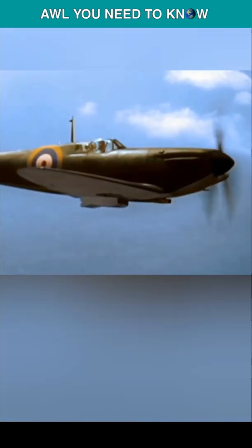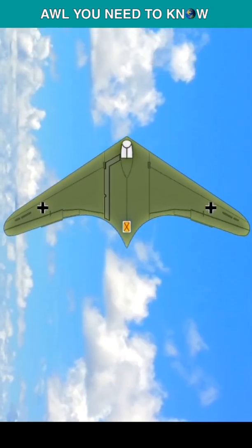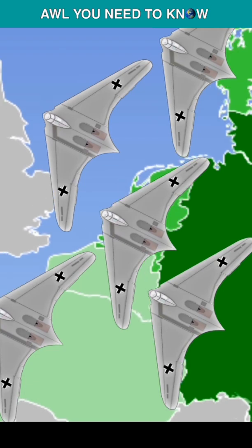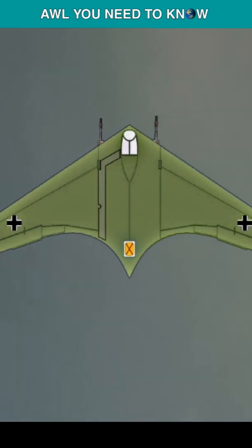Necessity is the mother of invention, and the Germans realized this need during the 1940 Battle of Britain. Germany demanded a lightweight fighter and bomber capable of carrying 1,000 kilograms of ordnance with 1,000 kilometers of range, while traveling at 1,000 kilometers per hour, and armed with two 30mm Mk108 cannons.